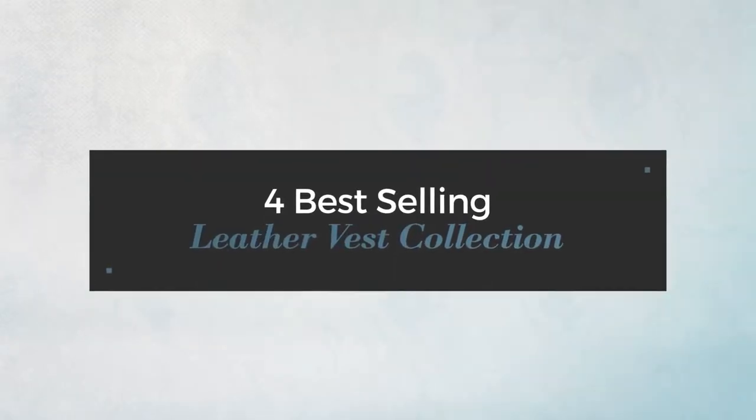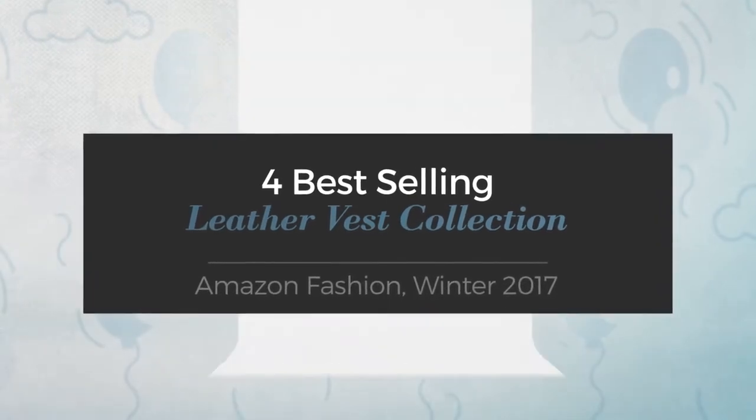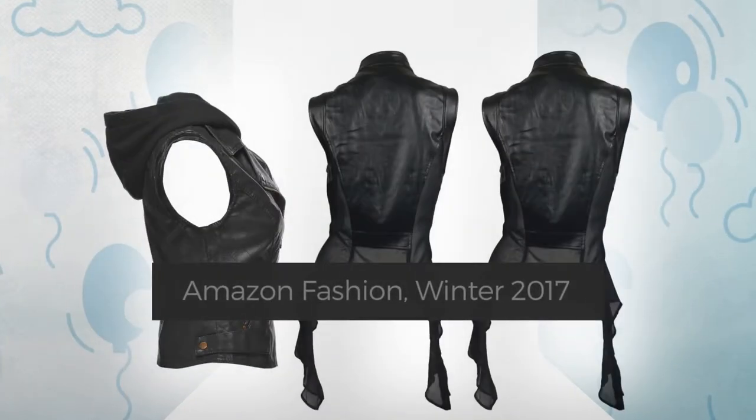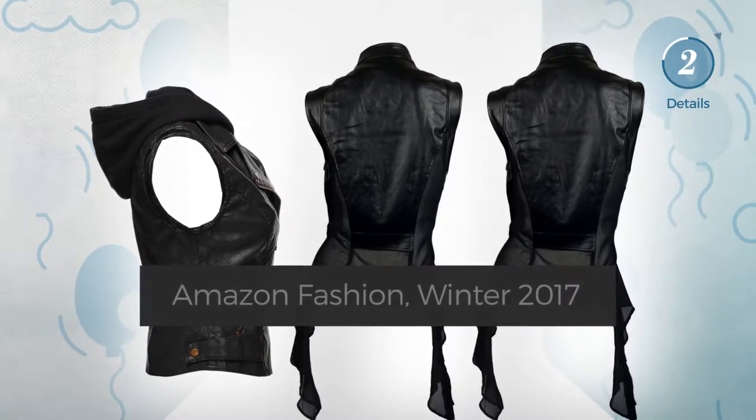For best-selling leather vest collection, Amazon Fashion Winter 2017. At any time, click the circle and get the details about your favorite vests.